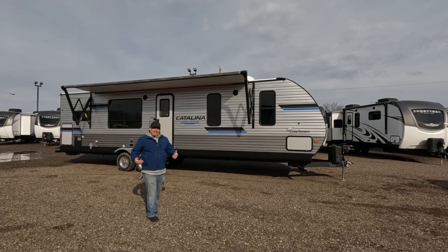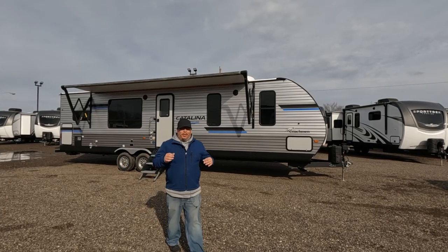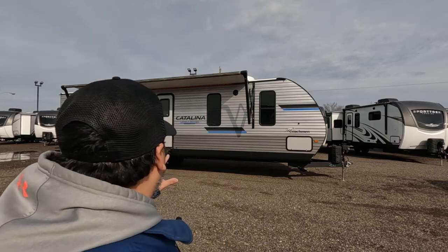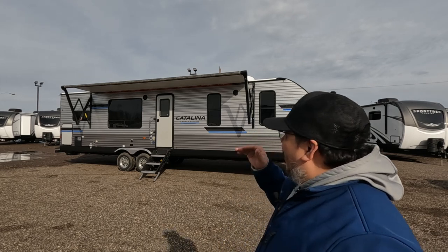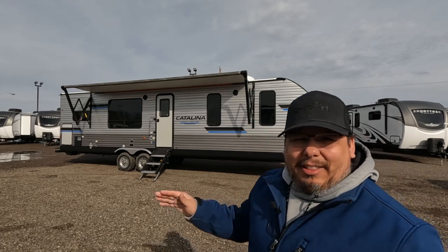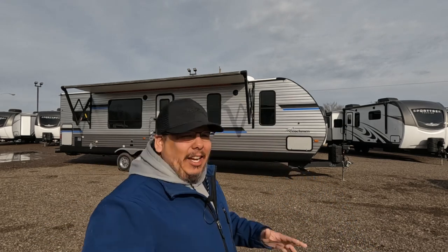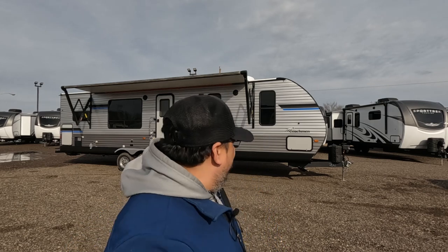What's going on guys? Welcome back to Uber Adventures. I'm John and today we are taking a look at the 303 RKDS by Catalina. It is a beautiful RV — it is a Legacy Edition, so this is their top of the line. The sun is literally beaming right down, but this RV is 30 feet of living space. It sleeps about six people, so you can easily make it just an RV for two or for you and the kids. Let's go ahead and jump into this.